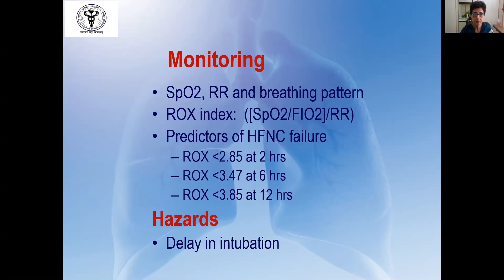When the patient is on HFNC, one should monitor saturation, respiratory rate, and breathing pattern. A good index to predict HFNC failure is the ROX index, which is the SpO2/FIO2 ratio divided by the respiratory rate. A ROX index of less than 3.85 at 12 hours is a good predictor of HFNC failure, indicating that the patient should be intubated and placed on mechanical ventilation. The main hazard of HFNC is that it requires good monitoring; inadequate monitoring can lead to delayed intubation and increased respiratory complications.